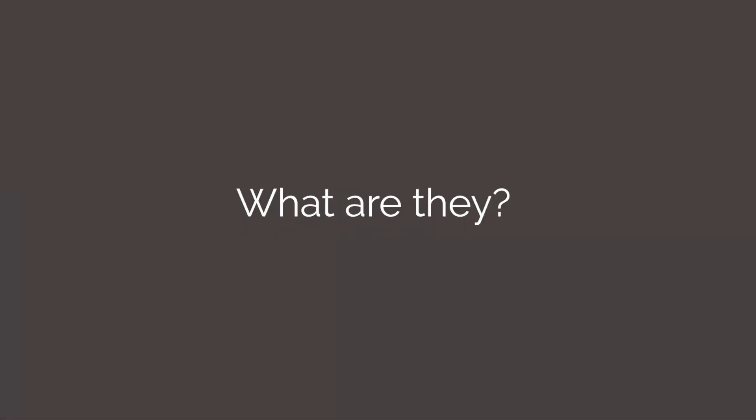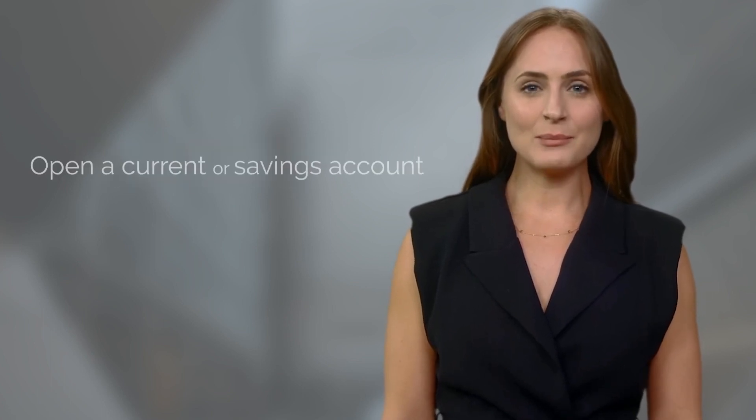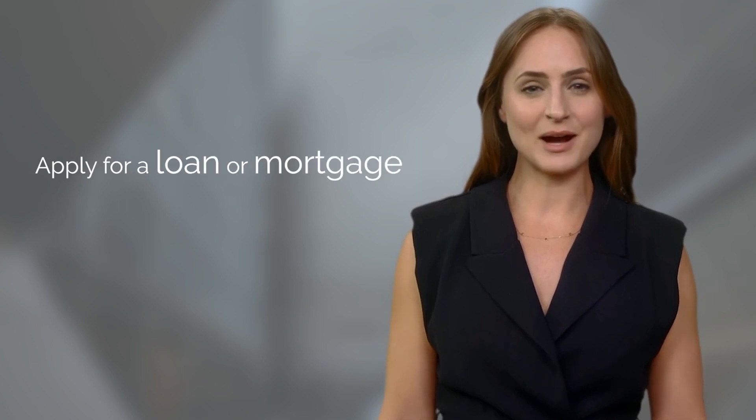Building Societies. What are they? A building society is a type of mutual organization created for the purpose of lending. They are common throughout the UK and Ireland, along with Commonwealth countries like Australia. These mutual organizations are traditionally more community-focused than banks, but provide many of the same retail banking services. You can open a current or savings account, get a debit card to withdraw cash, and apply for a loan or mortgage, much like you can with a bank.